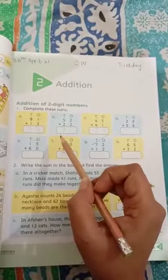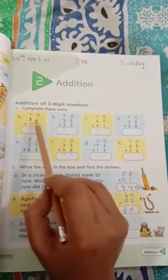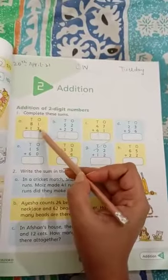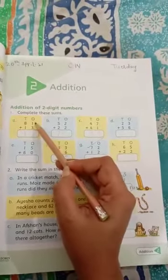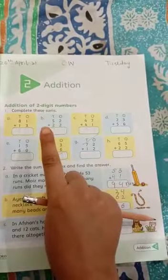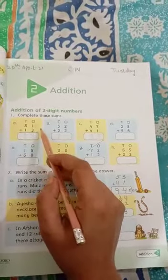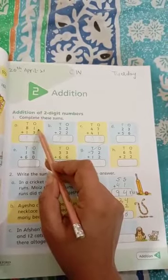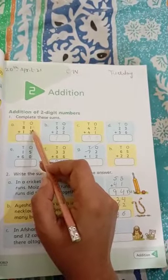Let's start our exercise. Number a: we have the two-digit number 81 plus 13. Three is the bigger number, you should keep it in your mind, and one on your finger. I am going to add these two numbers. One plus three is equal to four — the next number is four.